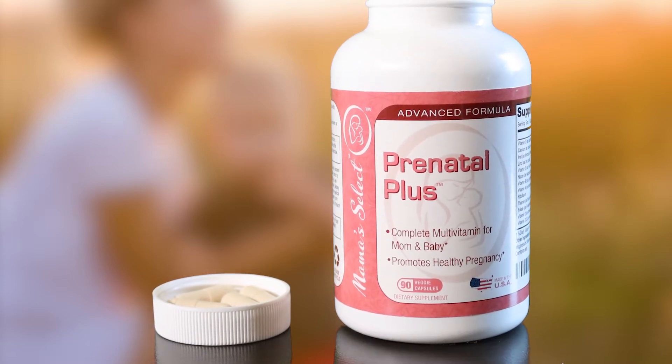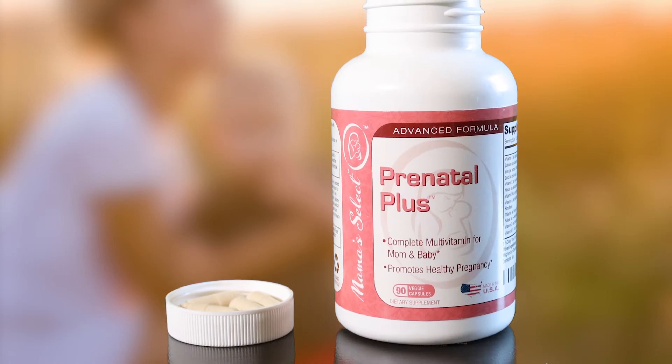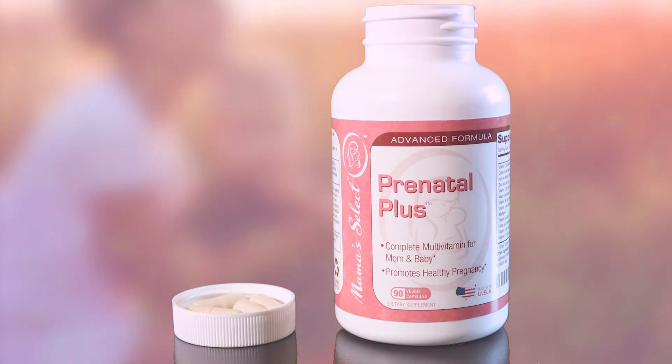And as always, this awesome product is backed by the Mama Select 100% unconditional money-back guarantee. Try these prenatals today — you will never look back.